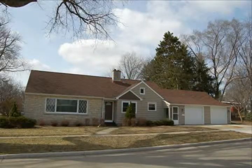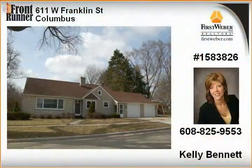Priced $20,000 under assessment. Completely remodeled ranch home with an unfinished loft space that could add a fourth and fifth bedroom.